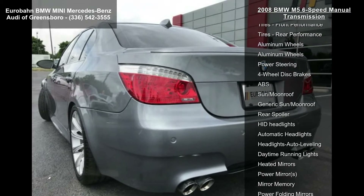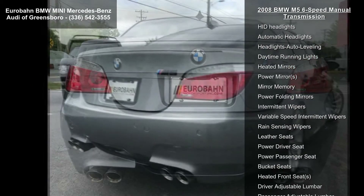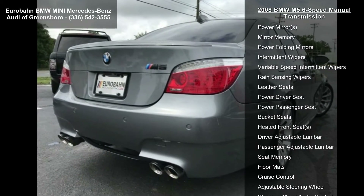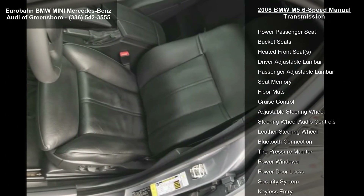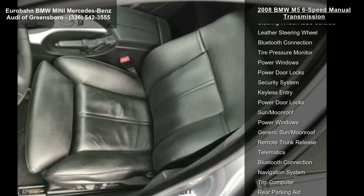Some of the top features included with this vehicle are locking limited slip differential, traction control, stability control, brake assist, rear wheel drive, active suspension, front performance tires, rear performance tires, and aluminum wheels.